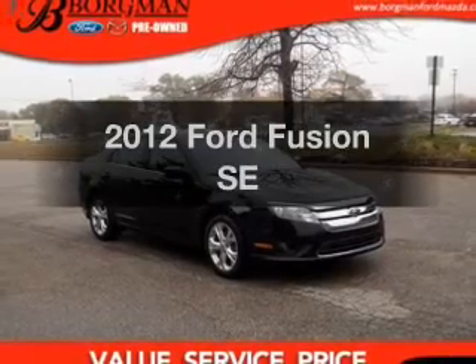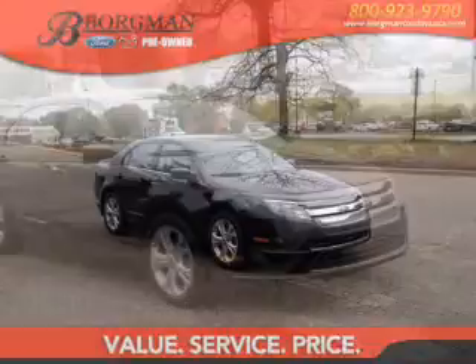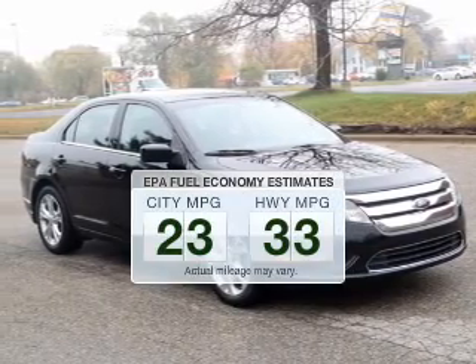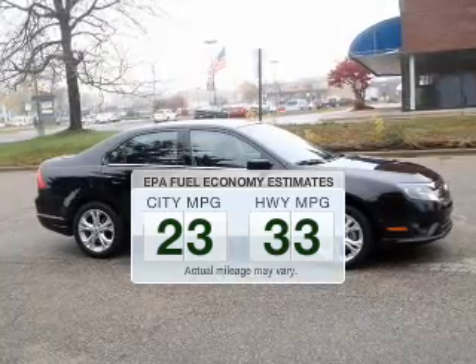Imagine yourself in this 2012 Ford Fusion. If you're looking for a first-rate auto, this one could be yours today. Low emissions and the good fuel economy offered in this vehicle are important to you and the environment.